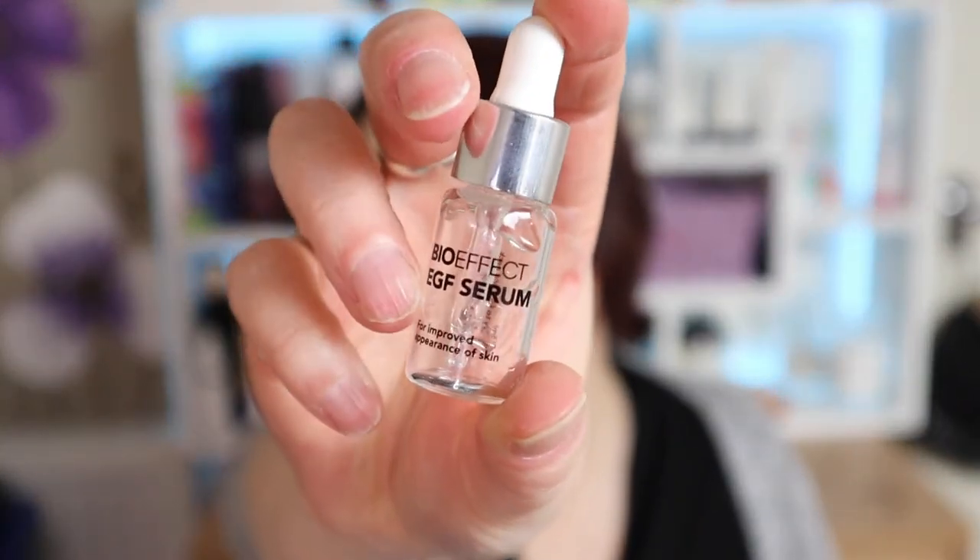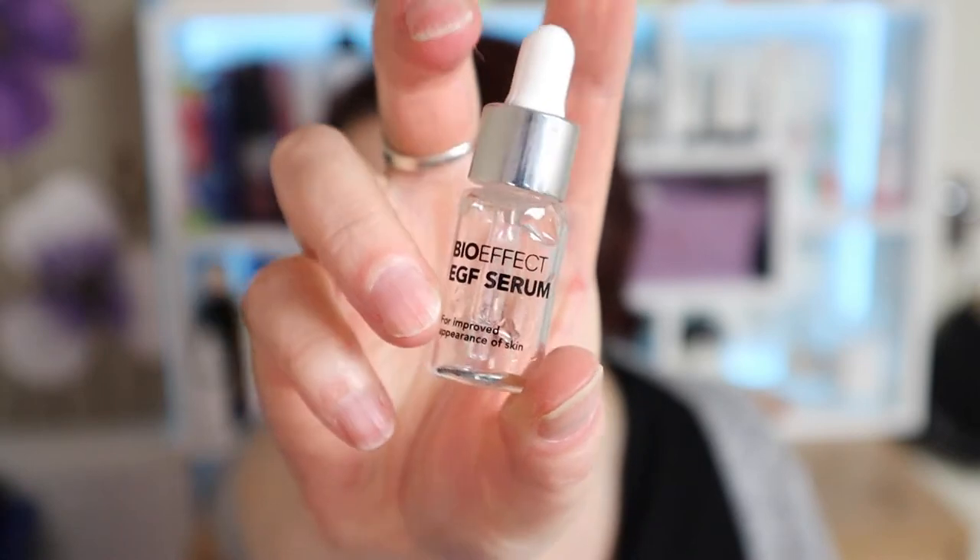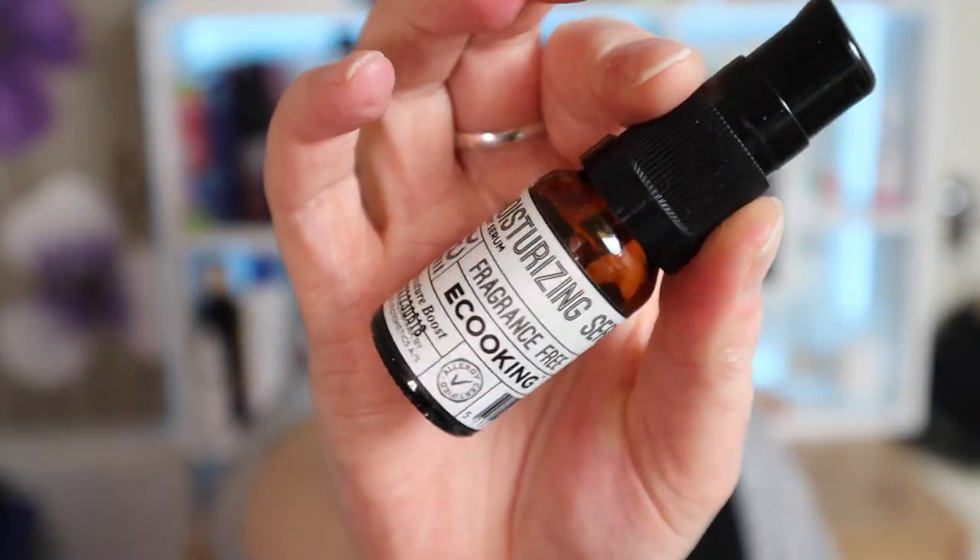Something else I wouldn't repurchase, but for a slightly different reason — this is the Bioeffect EGF Serum. I actually really do enjoy using this, it feels so good on the skin. However it is ridiculously expensive, so I wouldn't repurchase it just for that reason. I really do love it — it's just a shame it's so expensive.